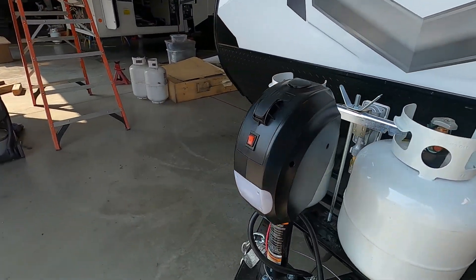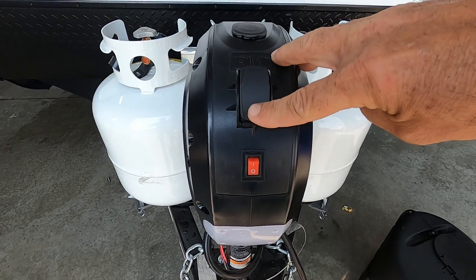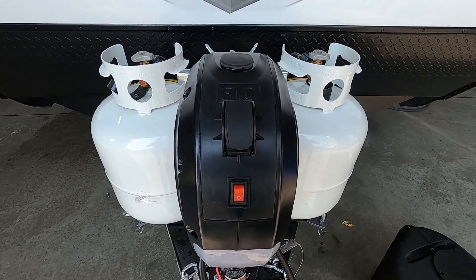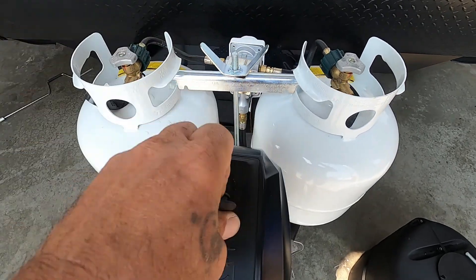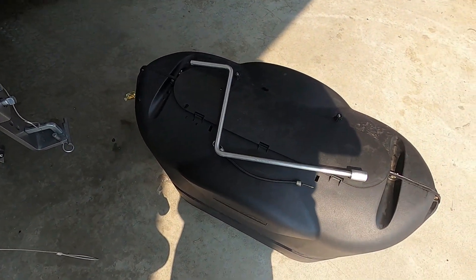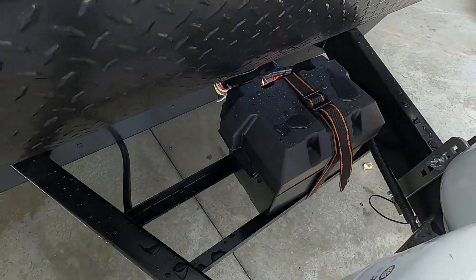Once you arrive, unhook your hitch. The first thing you do is level your unit. The unit is equipped with a power tongue jack with a docking light — handy at night. You can raise or lower the unit until you've got it level. Should you lose power, under this rubber stopper here is a manual override for a hand crank. Speaking of power, check your battery post when you arrive.